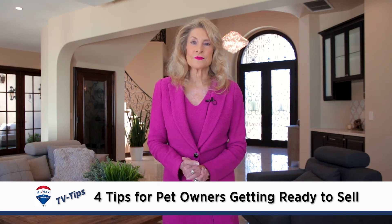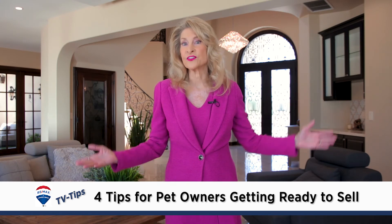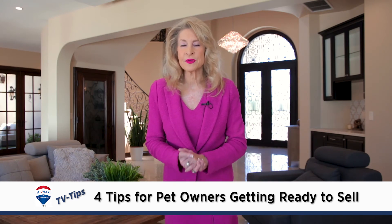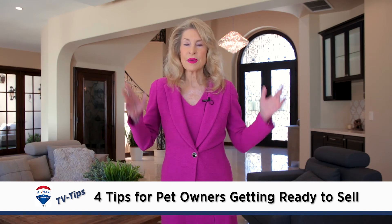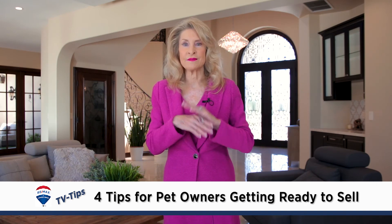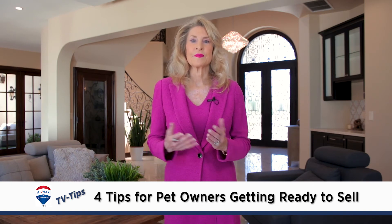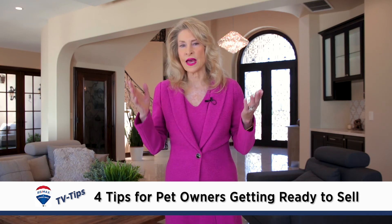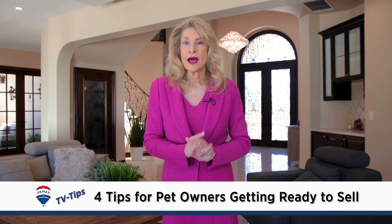The last tip is your garden. Sometimes dogs make dry spots on your lawn or dig holes where shrubs are supposed to be. Go back through your garden and make sure it looks like it's in really good repair.